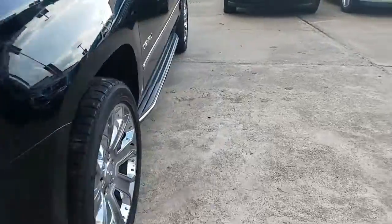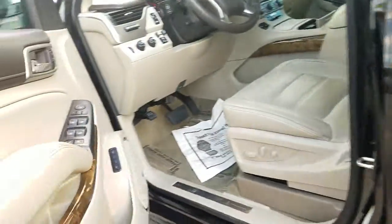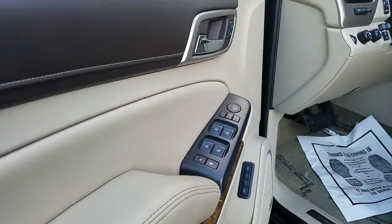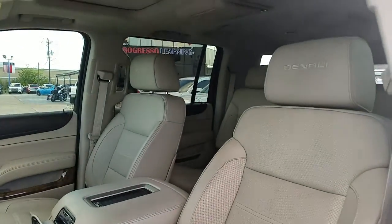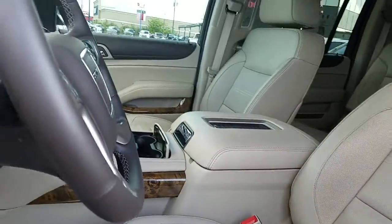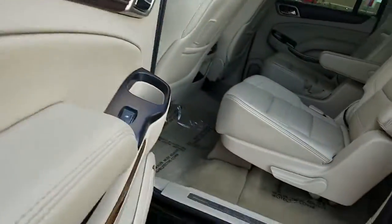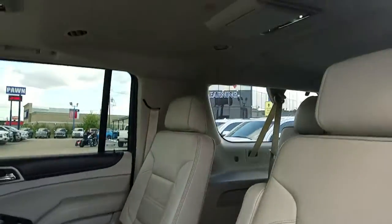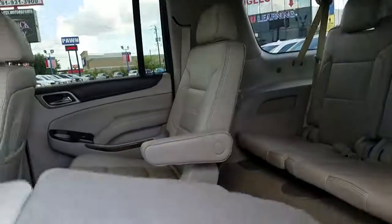Nice headlights. Going about the interior — it's got that beautiful cashmere or peanut butter color, as they call it. For 2016 with 18,000 miles, the interior is still great. We've got the captain's chairs in the back as well, two rear DVD entertainment players, and the sunroof.